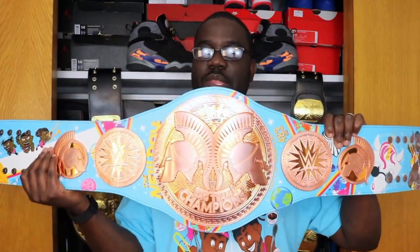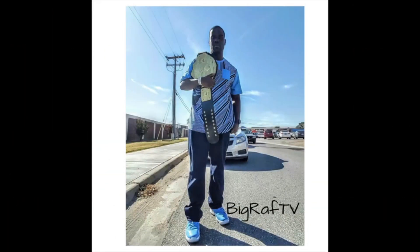You turn heads when you step foot in their sneaker stores. Like, where you get them, can I get them, what's the biggest size left? And chicks I never would have seen you — now what's up, everybody? It's Big Roth TV, and I'm back with another sneaker video.